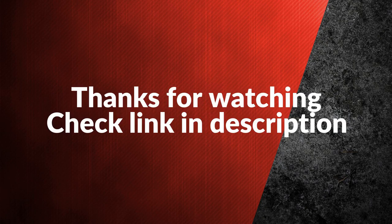If you want to get more information about these products, please click the link in the description below the video. Thanks for watching.